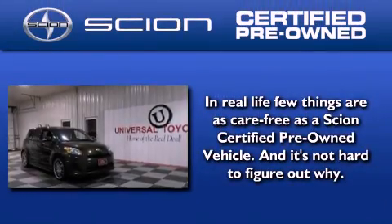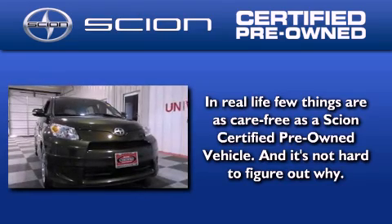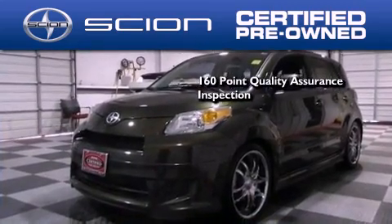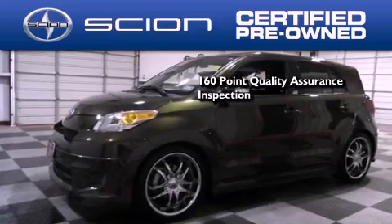With the Scion certified pre-owned vehicle you can rest easy knowing it has been reconditioned to meet Scion's exacting standards by factory trained technicians. To be a certified Scion, a vehicle must pass a 160-point quality assurance inspection.